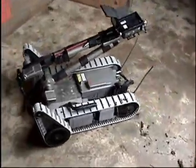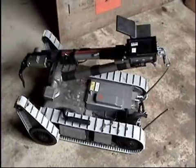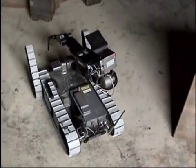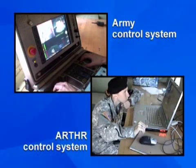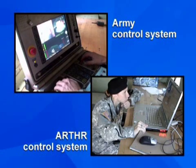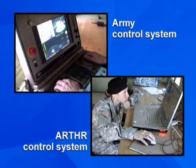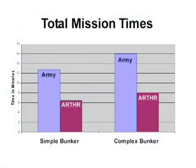Arthur supports hazardous tasks in ways that far surpass its nearest competitor: the Army's chemical, biological, radiological, nuclear unmanned ground vehicle. A recent head-to-head competition with the Army's robot was staged at Fort Leonard Wood for a chemical detection task. The results show that despite being trained on the Army's robot, military users were twice as fast with Arthur, required less than half the cognitive workload, and overwhelmingly preferred the Arthur system.